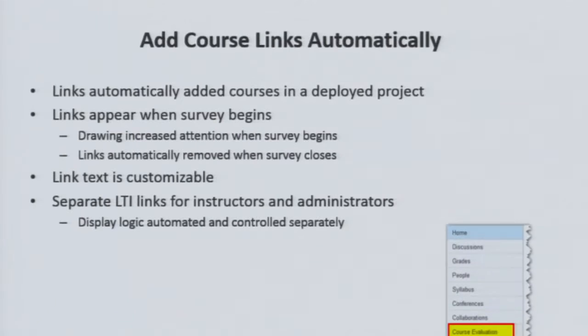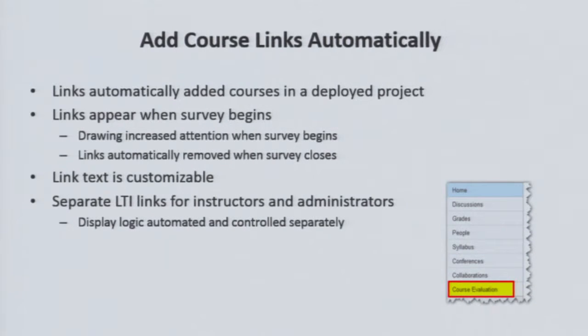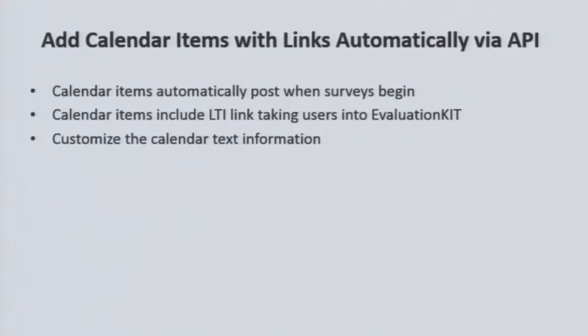Now let's talk about the user integration. Based on our integration, you're able to add course links to surveys automatically. So when the surveys open, students will see a new link in their Canvas navigation to course evaluations. Those links will disappear when the survey ends, and they're noticeable because they weren't there from the beginning of the class, so students can see those and are prompted to click them.